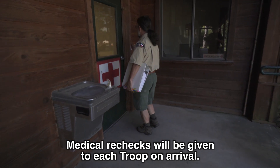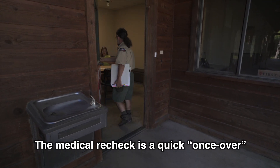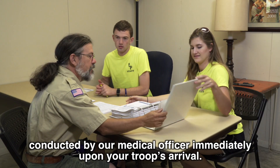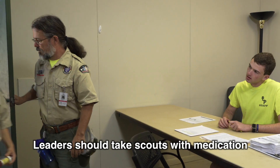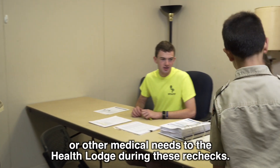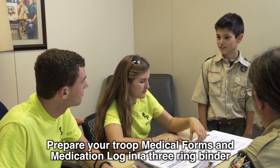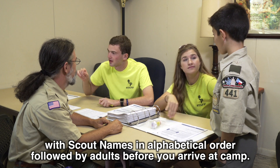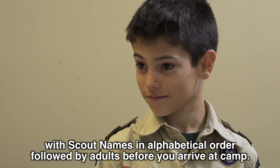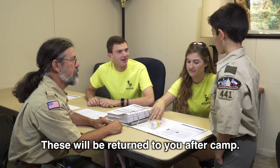Medical rechecks will be given to each troop on arrival. The medical recheck is a quick once-over conducted by our medical officer immediately upon your troop's arrival. Leaders should take scouts with medication or other medical needs to the Health Lodge during these rechecks. Prepare your troop medical forms and medication log in a three-ring binder with scout names in alphabetical order, followed by adults, before you arrive at camp. These will be returned to you after camp.